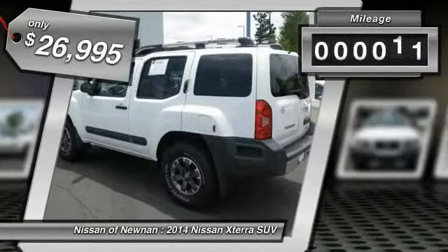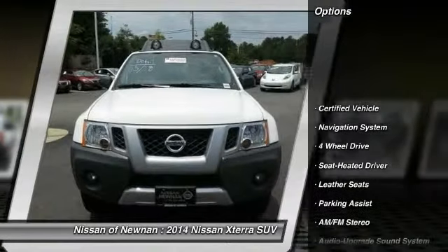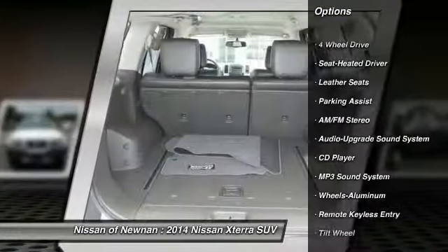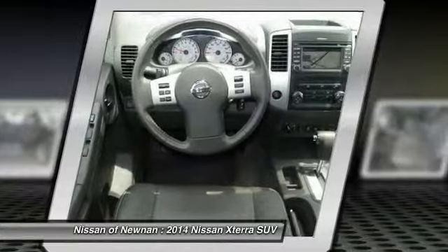This vehicle has less than 15,000 miles. Here are some of this vehicle's great options: anti-lock braking system, traction control, four-wheel drive, navigation system, air conditioning, power steering, aluminum wheels, cruise control, rear defrost, premium sound.